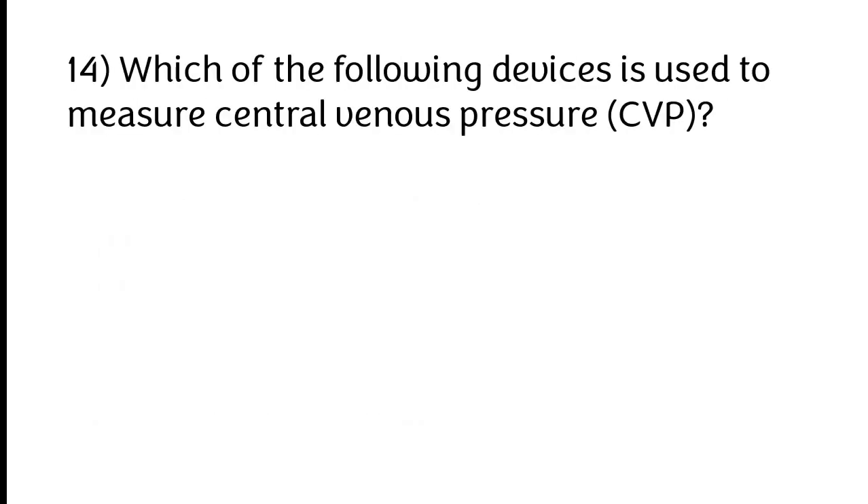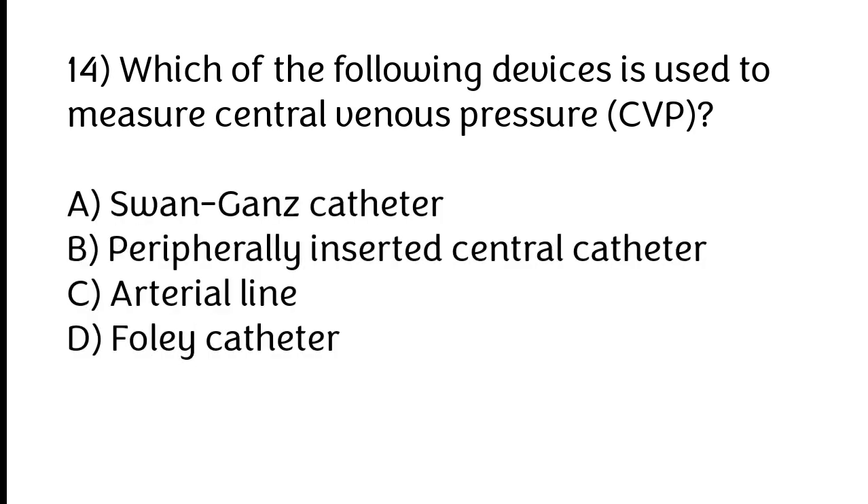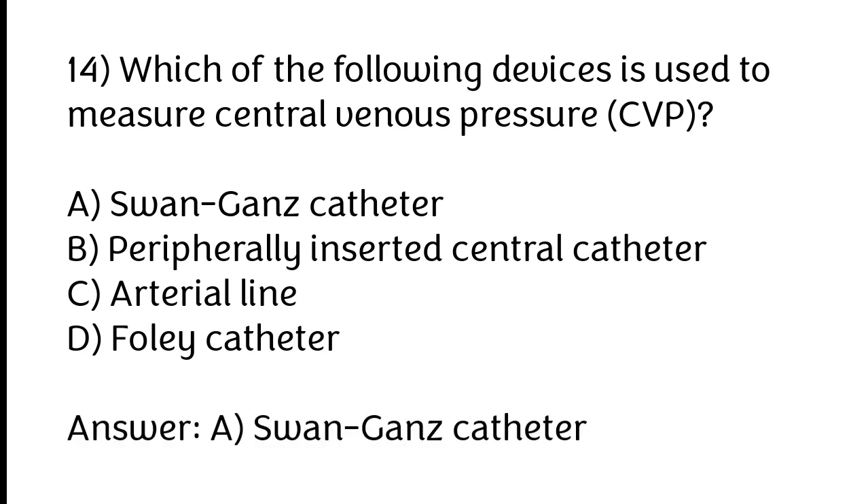Which of the following devices is used to measure central venous pressure? A) Swan-Ganz catheter, B) Peripherally inserted central catheter, C) Arterial line, D) Foley catheter. The correct answer is option A: Swan-Ganz catheter.